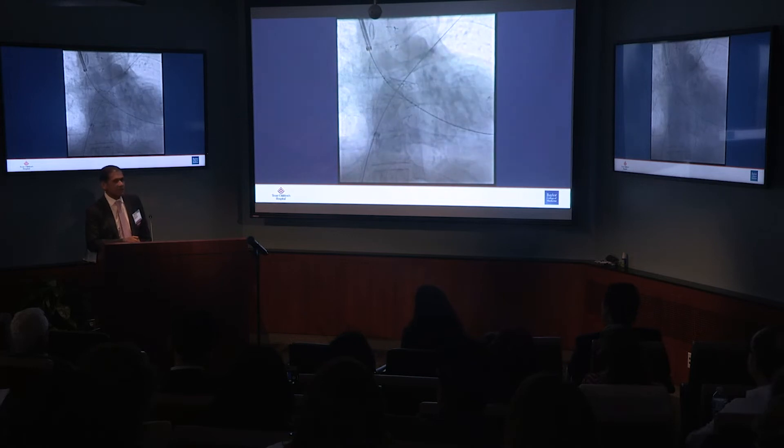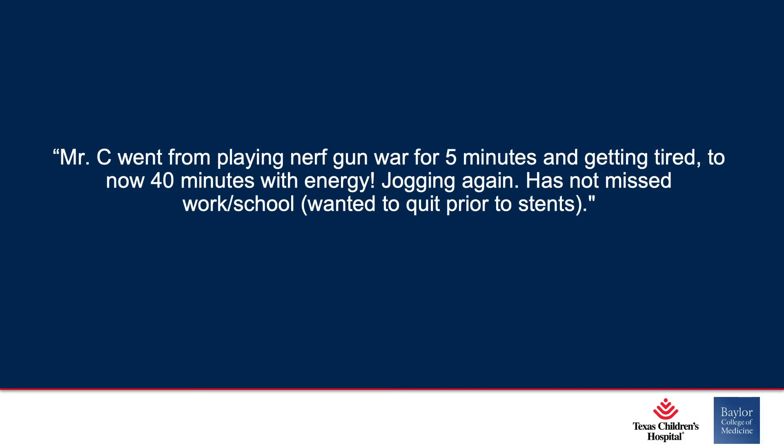A month later, my colleague Dr. Lam gave me feedback. This patient enjoyed Nerf gun wars — and this is the message I got back: Mr. C went from playing Nerf gun wars for five minutes and getting tired to now 40 minutes with energy. Jogging again, has not missed work or school, and had wanted to quit prior to the stents being placed. So that really hammers home the message to me — these patients really need our help.